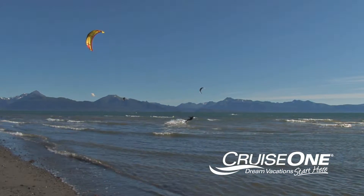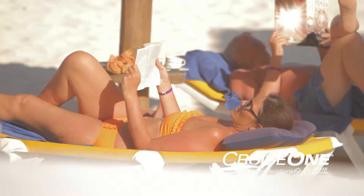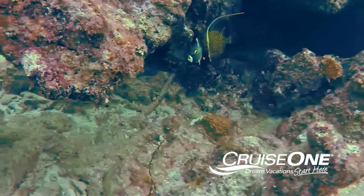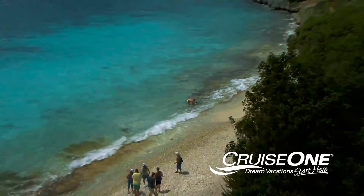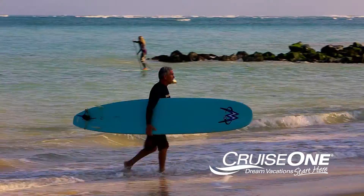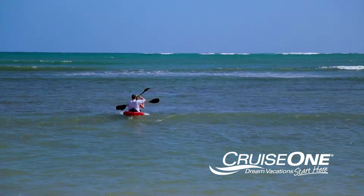As for how to spend your time, you can lounge around on the golden sands or go snorkeling in the crystal clear waters in search of exotic marine life. Tortola offers the chance to enjoy a huge range of water sports, including surfing, windsurfing, kayaking and kiting.